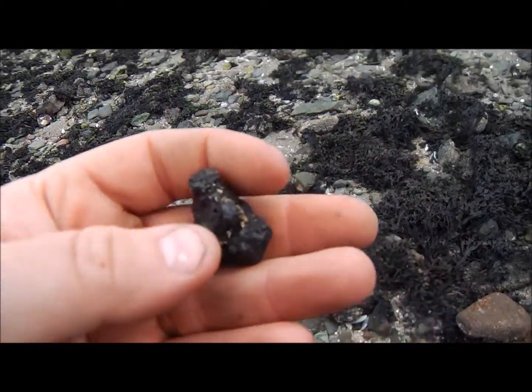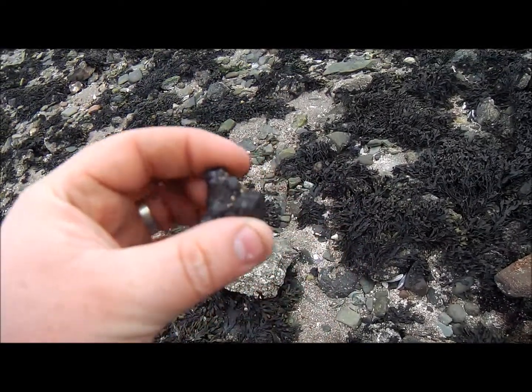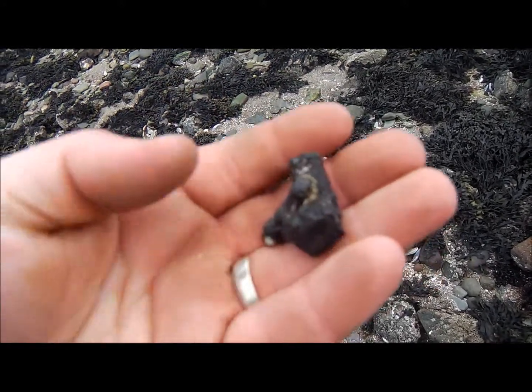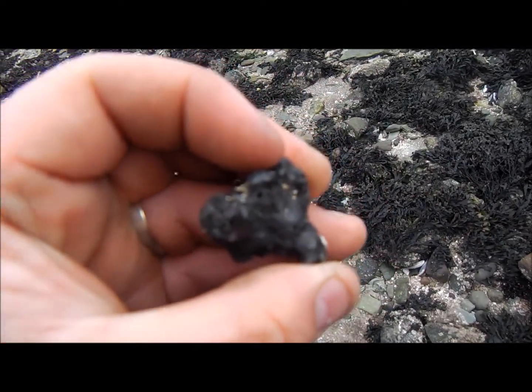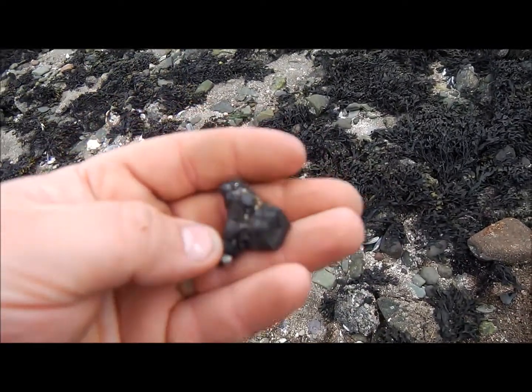Right guys, just dug that — strange item. I have no idea what that is. Possibly a hot rock, but it just looks really funny. I don't know if it's just because it's come from the sea. I thought it was maybe far a metre or something. That's a pretty cool find — possibly just a hot rock, I don't really know. If anybody knows, let me know.